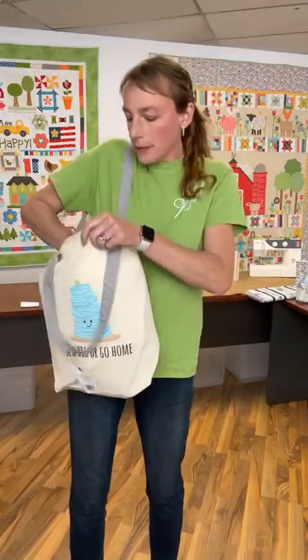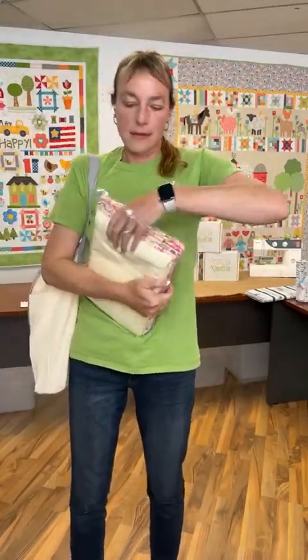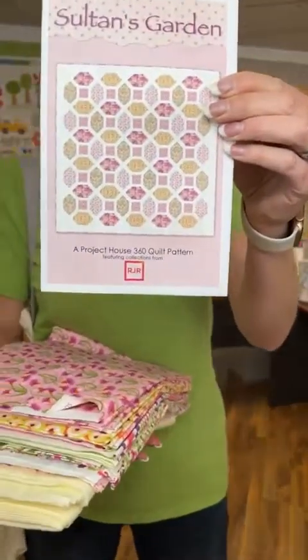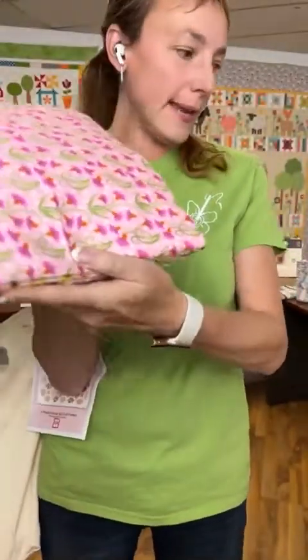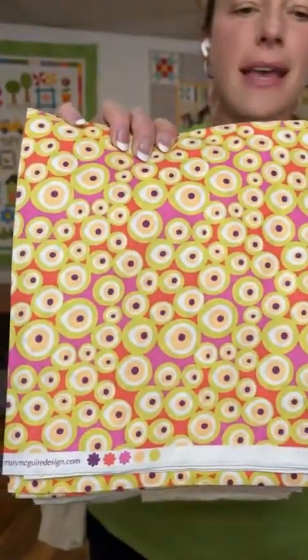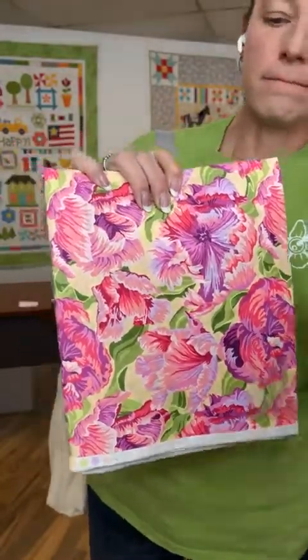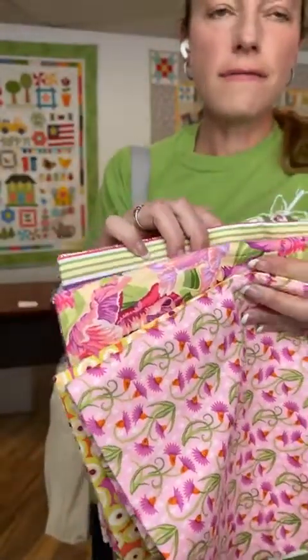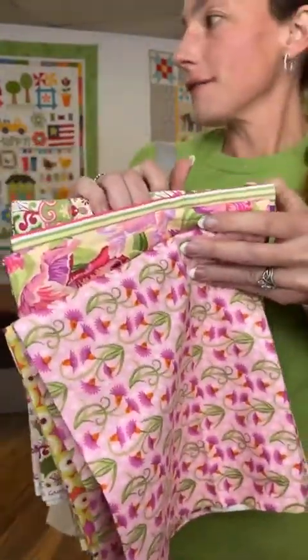And then we have the quilt kit — Sultan's Garden. Let's pull this out. Here's the quilt. So if you win you're going to get an invoice from Cheryl for the amount that you bid. We have these really pretty florals on pink, then circles, then this gorgeous floral, and then a stripe for the binding. Retail is $315. We're at $205.50 from Sylvia.